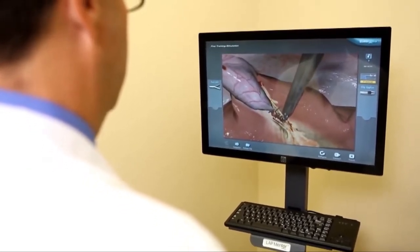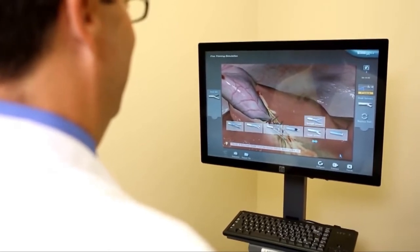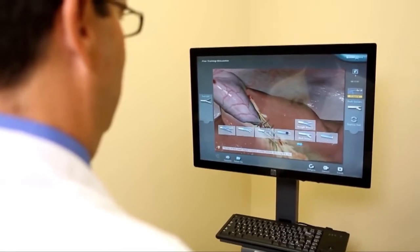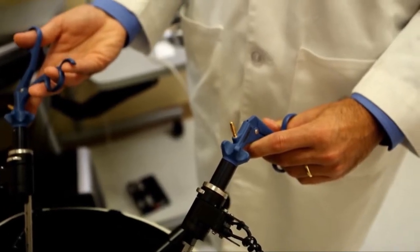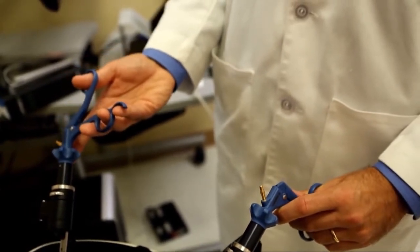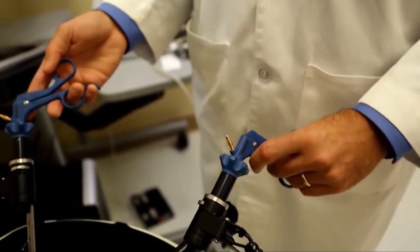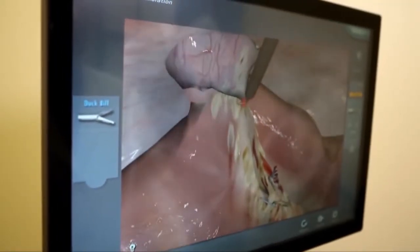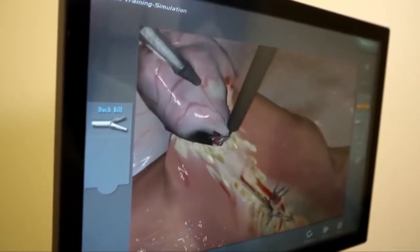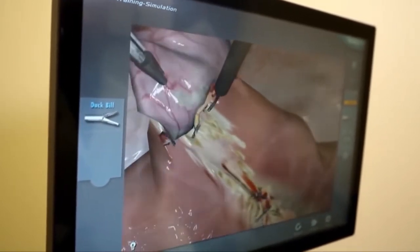Residents on our two-month rotation will do every case on the Lap Mentor. They will complete the laparoscopic ventral hernia module and all of its cases. Senior residents will also do the laparoscopic gastric bypass module and the sigmoidectomy module. Junior residents will complete all cases in the laparoscopic cholecystectomy module as well as many basic training exercises. Having the FLS tasks on the Lap Mentor has actually saved us money, since residents can practice without using up physical materials.